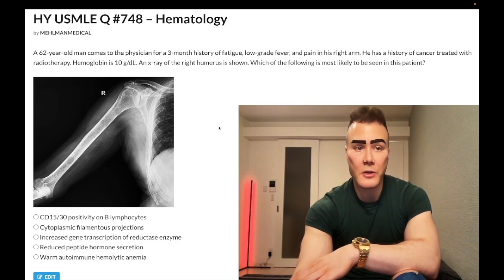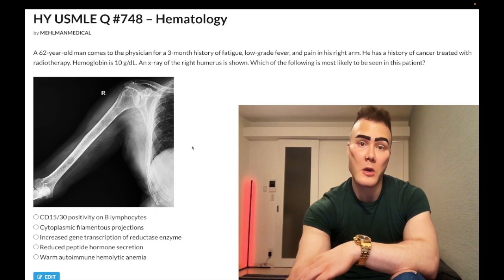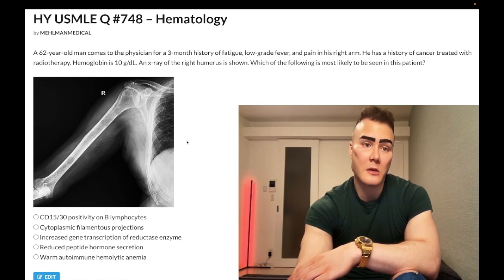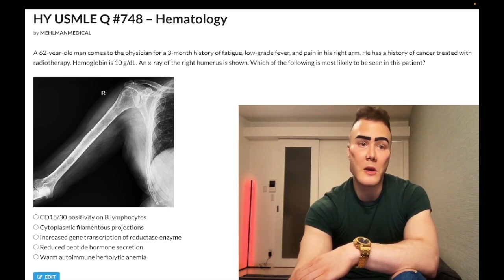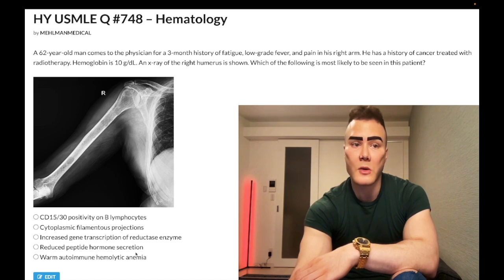This question is nearly identical to one of the newer 2CK questions on the NBME — they show an x-ray for multiple myeloma of the right humerus with a very vague vignette. The history of cancer treated with radiotherapy implies increased risk of other cancers such as leukemias, lymphomas, and even thyroid cancer. PTH is a peptide hormone suppressed in response to hypercalcemia, through increased negative feedback at the calcium-sensing receptors of the parathyroid glands.